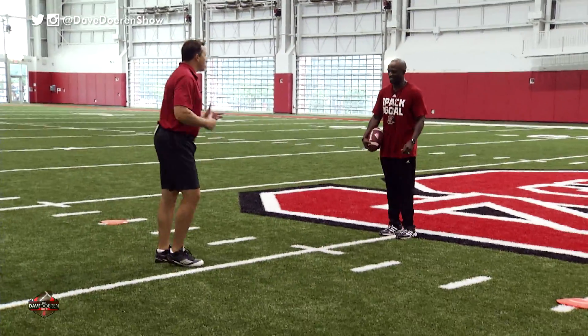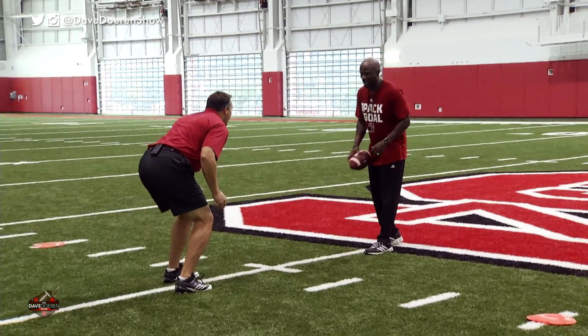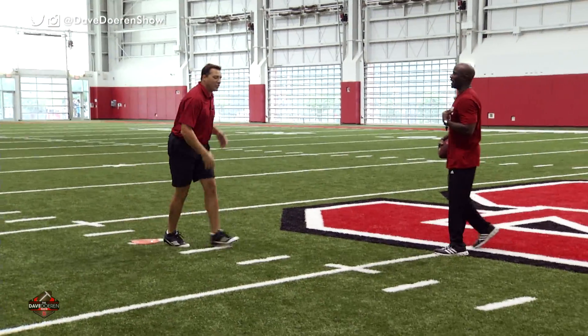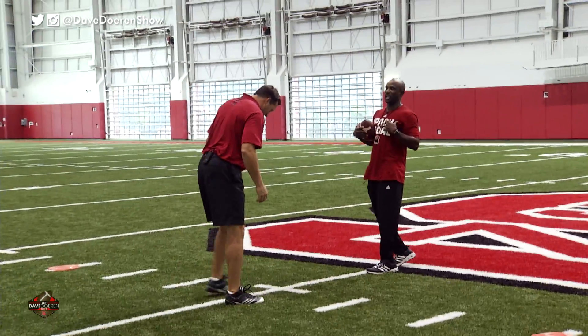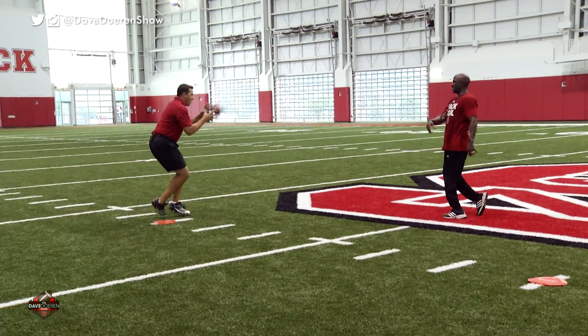I feel like I'm on Dancing with the Stars trying to get the footwork down. You've got to have the feet right. Here we go — pedal. Break. Now, this is what I do with my kids: I don't throw you the ball because you're looking at me. You're breaking to the man. Good stance, good start. Here we go — pedal. Break. Eyes to the man. There it is.